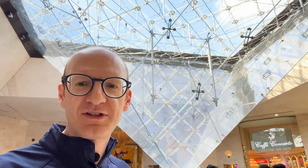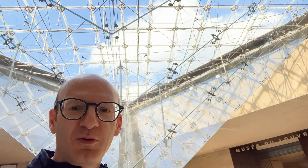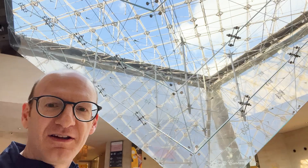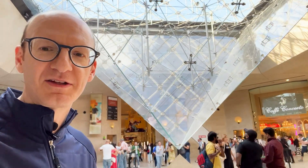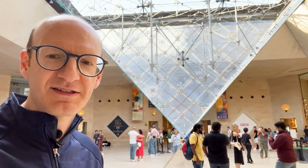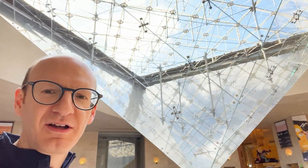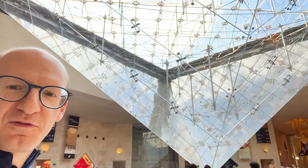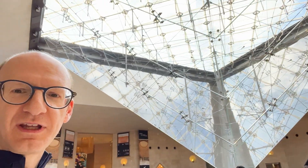Now I'm going to try and move around this structure with you. You can start to see how — if I don't bump into anyone — you can start to see that transparency working beautifully in three dimensions of this inverted pyramid. Let's see the bottom there as we go. Look at this.